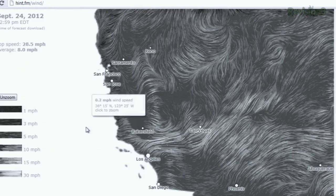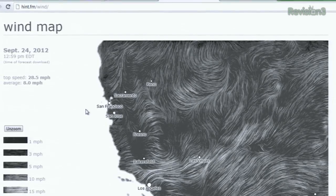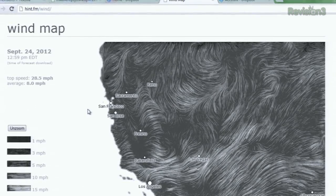On the sidebar you can also see the top and average speeds in the United States. All of the data comes from the digital forecast database so it's pretty up-to-date. Now it may not be as useful as a traditional weather service, but it is sure fun to watch.